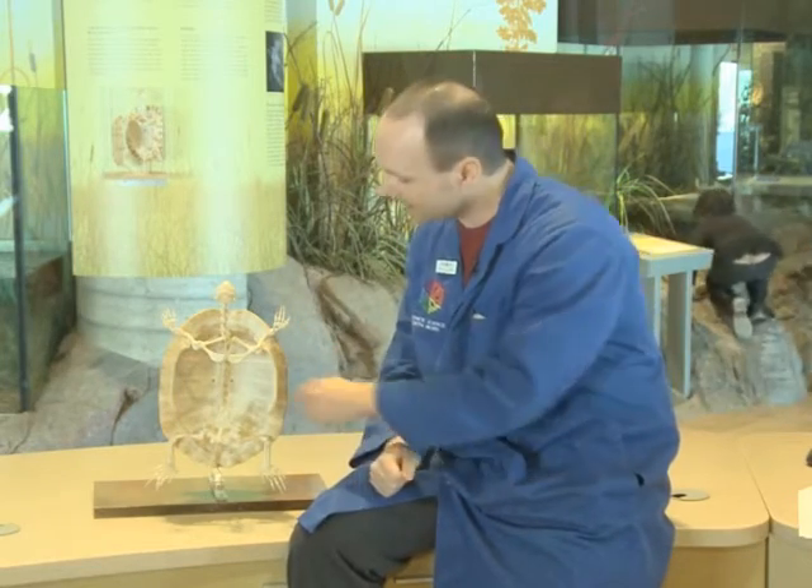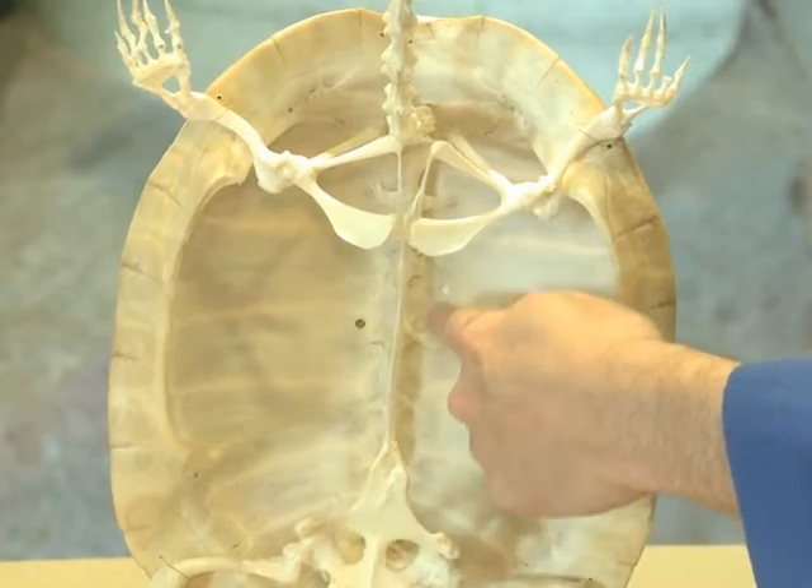When we look at the turtle shell a little bit closer, we notice how the backbone is actually fused to the shell. In fact, the shell is actually part of its skeleton or skeletal system. So just like us — we can't come out of our skeleton — turtles cannot come out of their shell. The shell is actually part of their body.